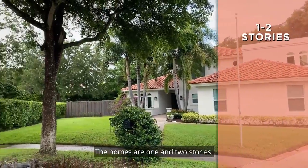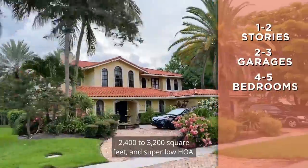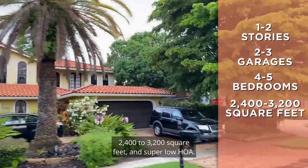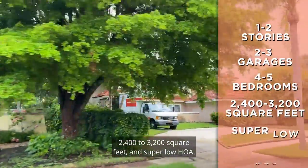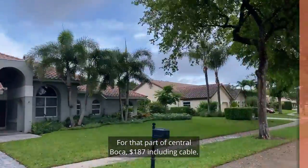The homes are one and two stories, with two to three car garages, between four and five bedrooms, and 2,400 to 3,200 square feet. And there's a super low HOA — for that part of Central Boca, just $187 a month including cable.